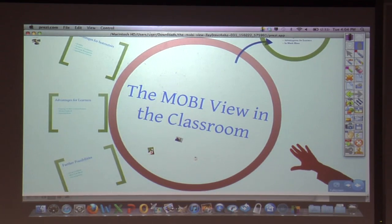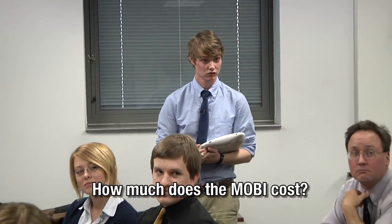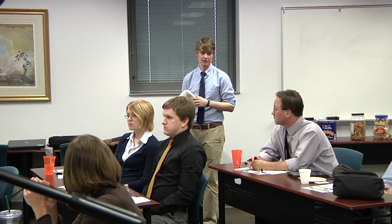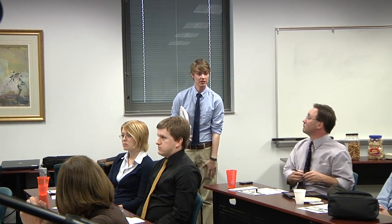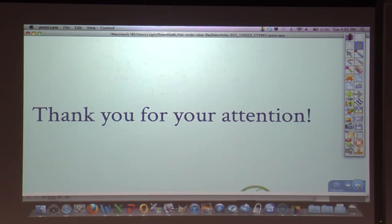So this is my MobiView and how I've used it in the classroom — advantages for instructors, learners, and so much more. Are there any questions? [Question: How much is the iPad version?] Individually it was $400, and that includes the pad, the software, and the site licenses. When you buy in bulk, the prices do go down. [Question: How much is the software for iPad?] The software is actually free — you can download it off the website. It's just a matter of having the site license. Thank you for your attention.